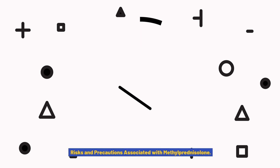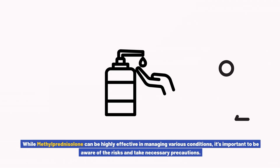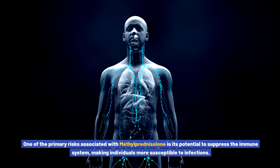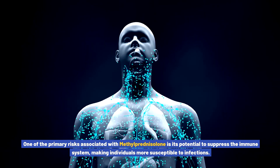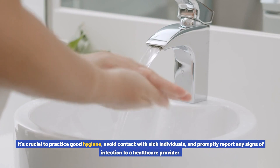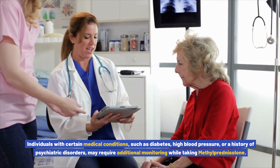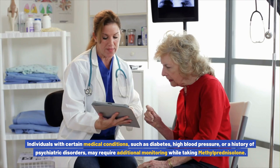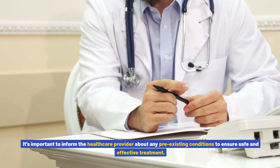Risks and Precautions Associated with Methylprednisolone. While methylprednisolone can be highly effective in managing various conditions, it's important to be aware of the risks and take necessary precautions. One primary risk is its potential to suppress the immune system, making individuals more susceptible to infections. It's crucial to practice good hygiene, avoid contact with sick individuals, and promptly report any signs of infection to a healthcare provider. Individuals with certain medical conditions, such as diabetes, high blood pressure, or a history of psychiatric disorders, may require additional monitoring.